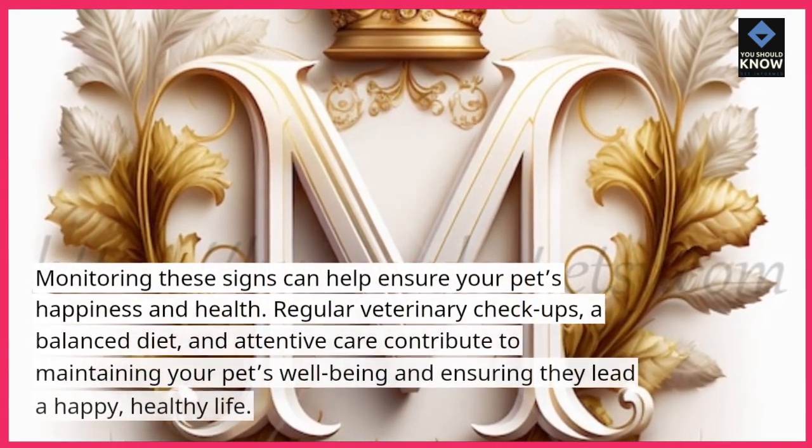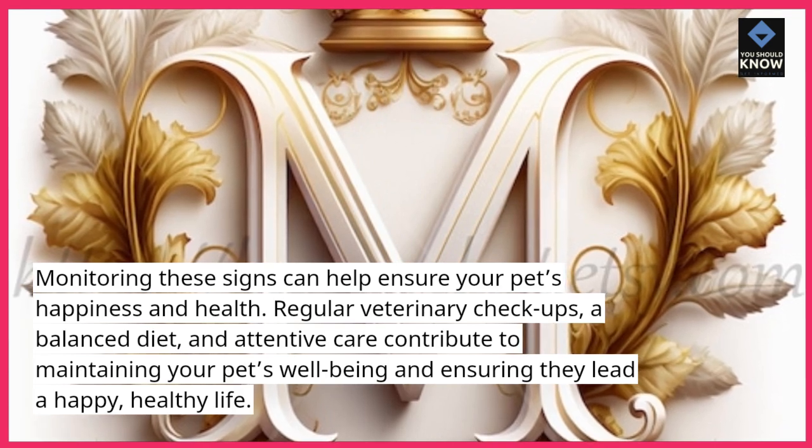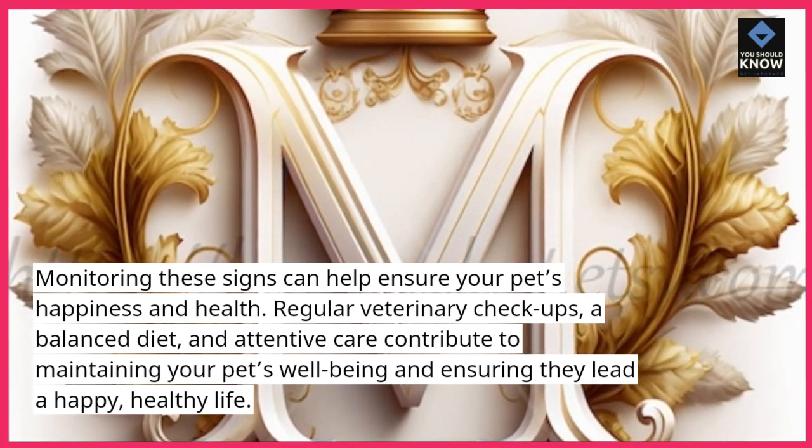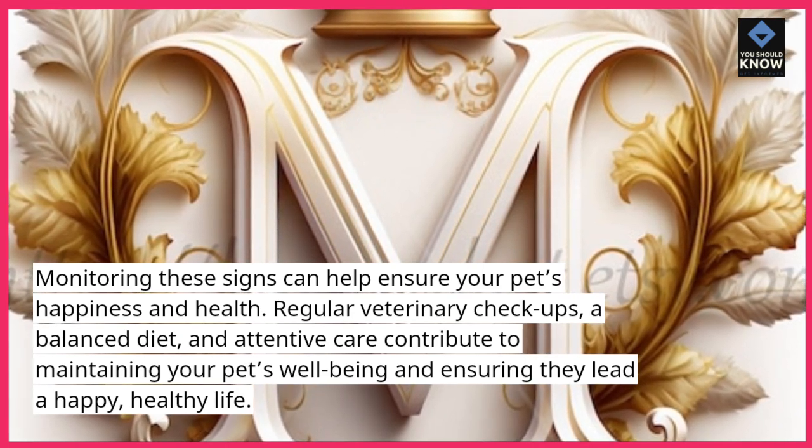Monitoring these signs can help ensure your pet's happiness and health. Regular veterinary checkups, a balanced diet, and attentive care contribute to maintaining your pet's well-being and ensuring they lead a happy, healthy life.